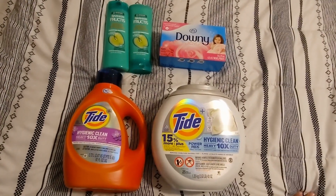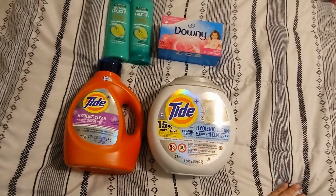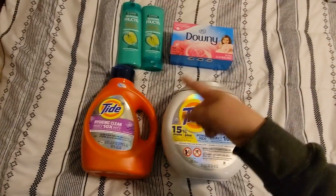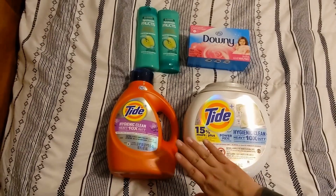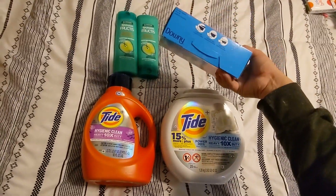So go to CVS and see if you have a threshold coupon in your app. If so, this is a very good deal. You get everything for $6.97 — that is awesome, because just the Downy sheets alone are $6.99.